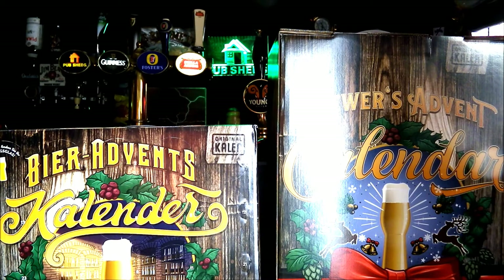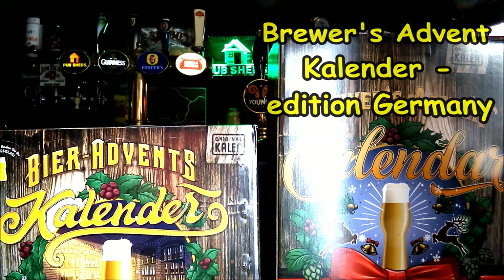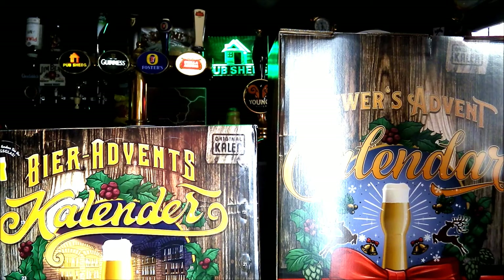On the right hand side we have this slightly taller one — the Brewers Advent Calendar, again Germany only. It says this advent calendar contains 24 cans of unique German beer and was created exclusively for customers from Germany who prefer cans over bottles. Now let's look at them individually and talk about how much these are going to cost.